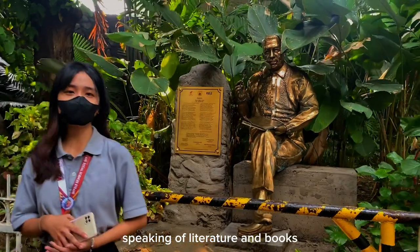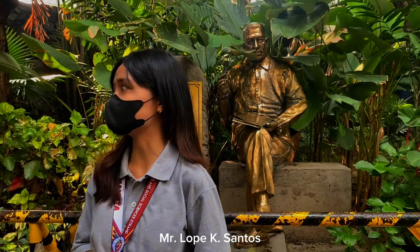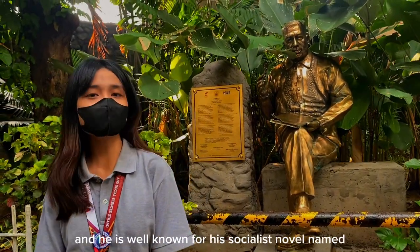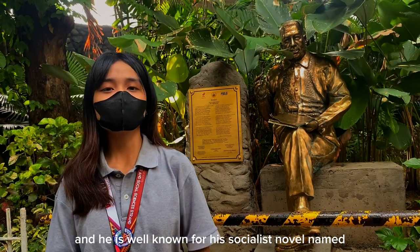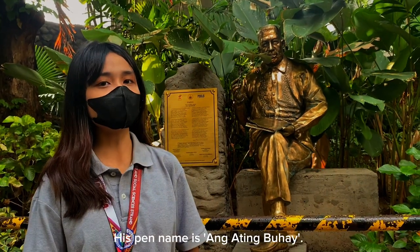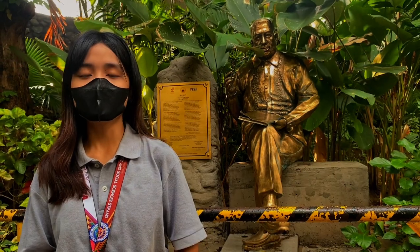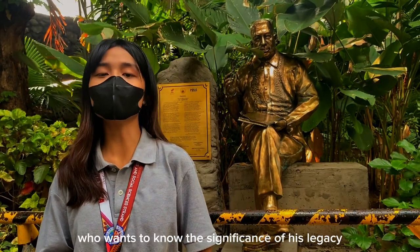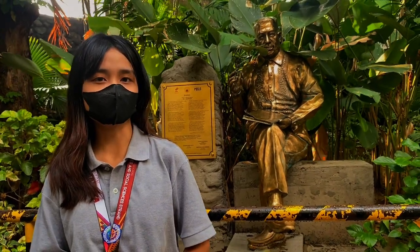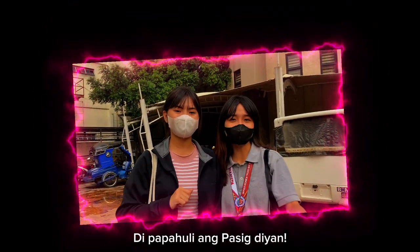Speaking of literature and books, we proudly present our very own Mr. Lope K. Santos. Mr. Lope K. Santos was born in Pasig City and is well known for his socialist novel Banaag at Sikat in 1906. His pen name is Ang Ating Buhay, and he developed the Pilipino grammar. Everyone who wants to know the significance of his legacy will just view the work. Richness in history and literature — di papahuli ang Pasig diyan!